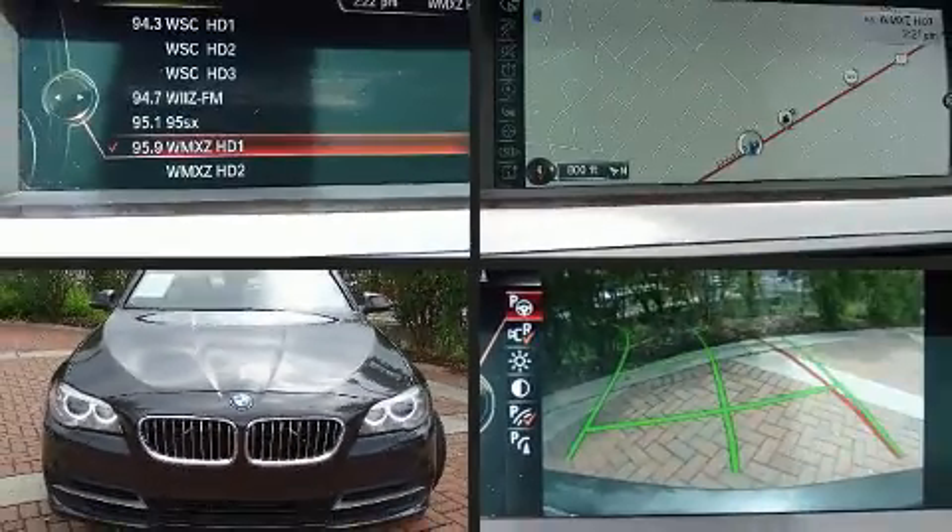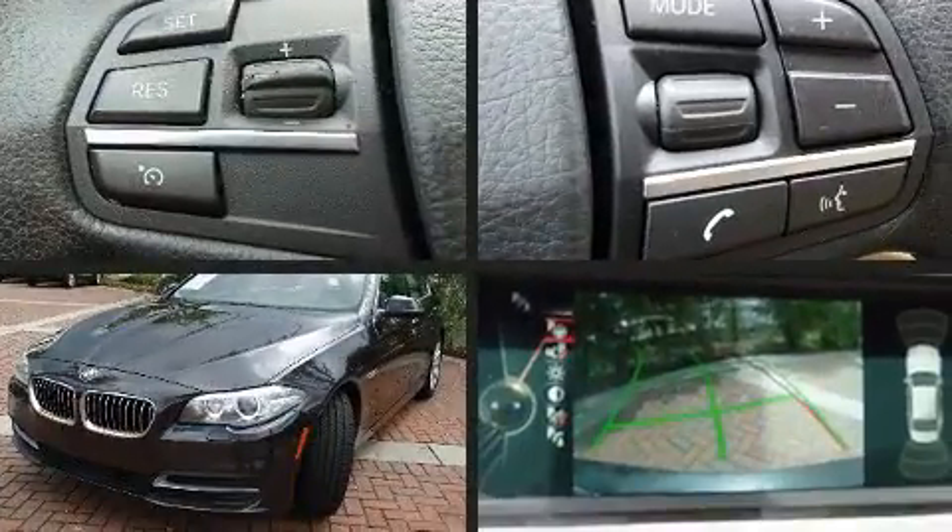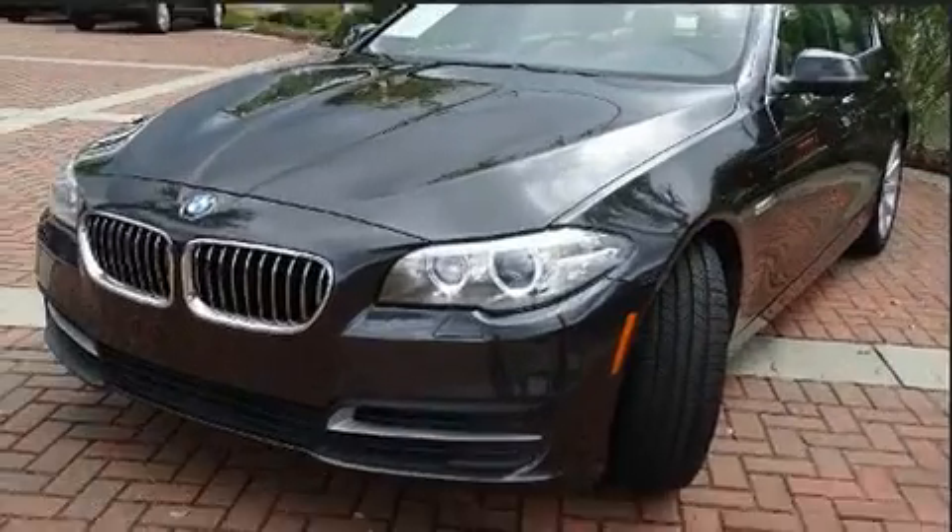Get excited about the 2014 BMW 535i. With less than 30,000 miles on the odometer, this four-door sedan prioritizes comfort, safety, and convenience.